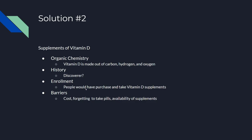For enrollment, people would have to purchase and take vitamin D supplements. Some barriers to this would be the cost, forgetting to take the supplement, and the availability of supplements.